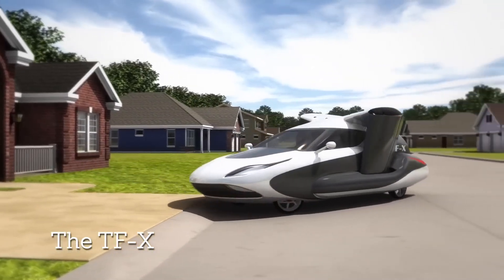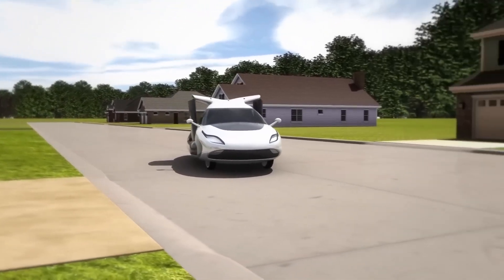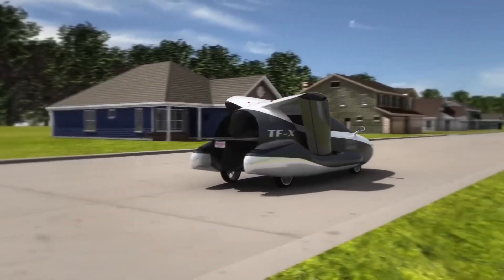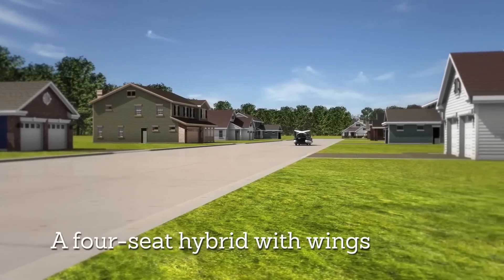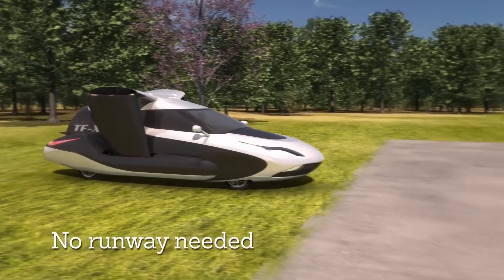We don't know how fast the TFX will go on the road, but once airborne it will fly at speeds of 200 miles per hour for distances of up to 500 miles. This means you can get from London to Geneva in under 3 hours and in a single hop. This is the future we were always promised.